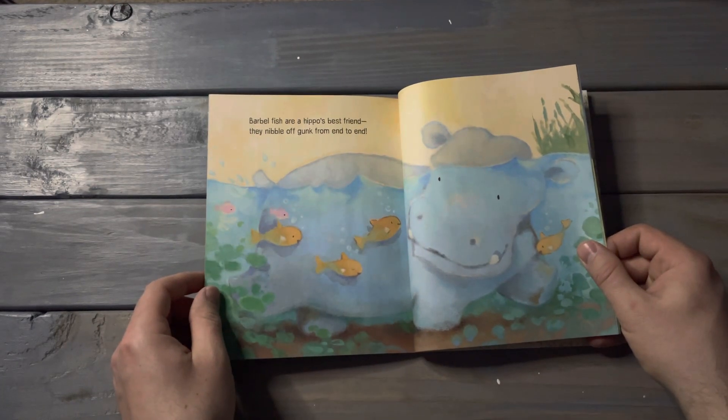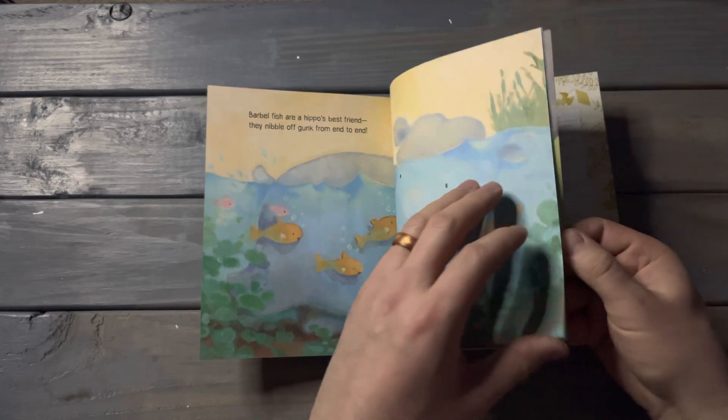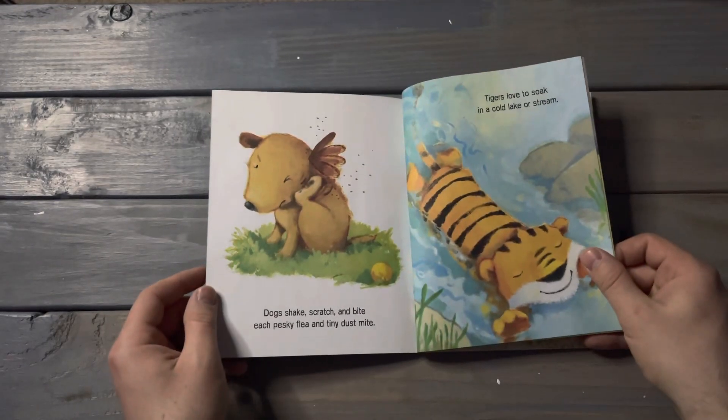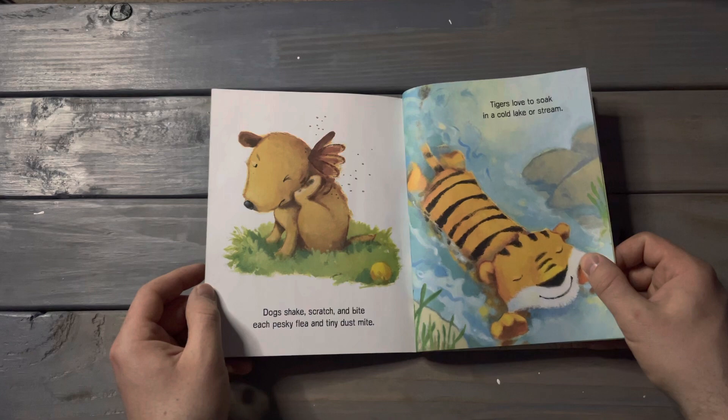Barbel fish are a hippo's best friend. They nibble off gunk from end to end. Dogs shake, scratch, and bite each pesky flea and tiny dust mite. Tigers love to soak in a cold lake or stream.